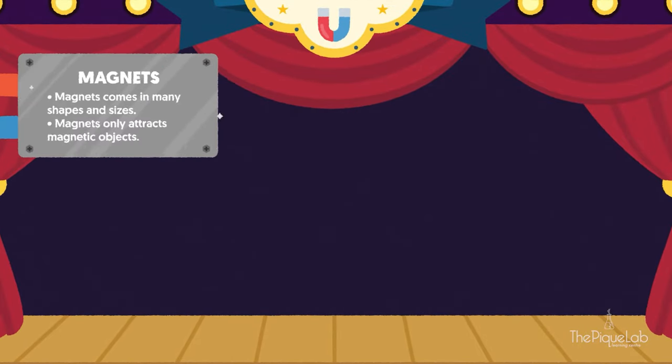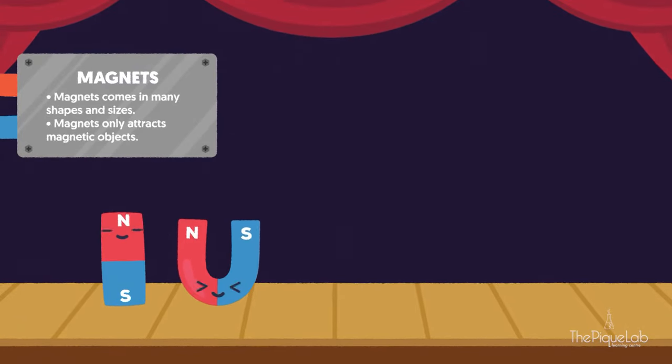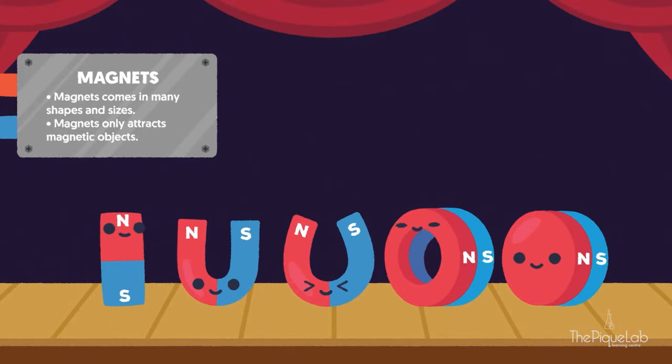My fellow assistants come in different shapes and sizes, like bar magnet, U-shaped magnet, horseshoe magnet, ring magnet, and button magnet.